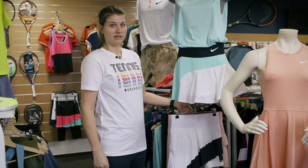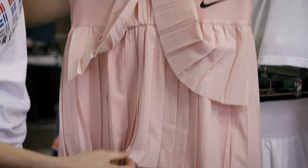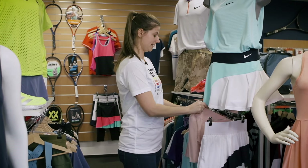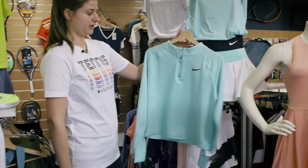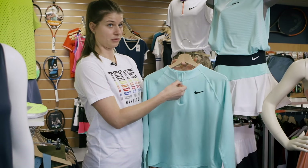Another highlight of the Advantage collection is the pleated skirt. It's a bit heavier than this one, but it's still light and breathable. It also comes with a ball short. We have different lengths and different colors, so just check out our website. Also from the Advantage collection for colder weather, there's a long sleeve. It has a little bit of a crop and a zipper.